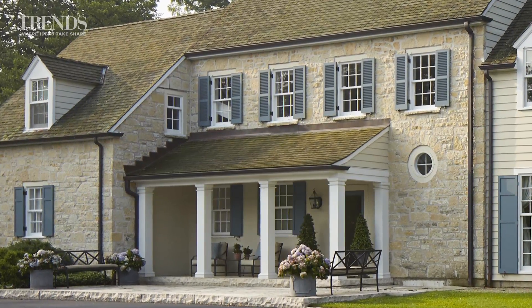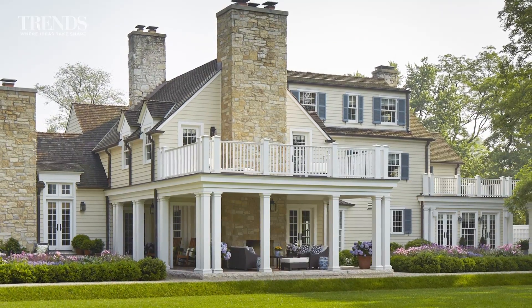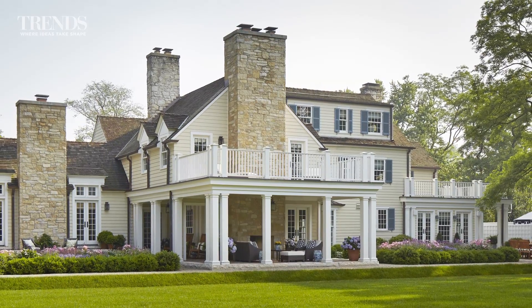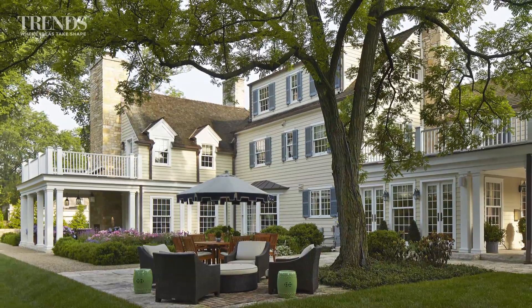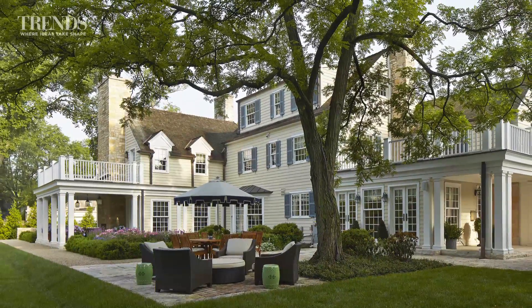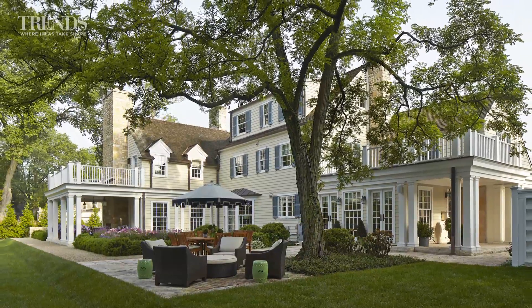We took that same column design and added it to make little pavilions on the end of the addition piece that faces the backyard, as well as on the garage end with windows from the kitchen and a new porch, so that these two pieces of the building tended to tie the whole building together with these little pavilion pieces on all of the ends.